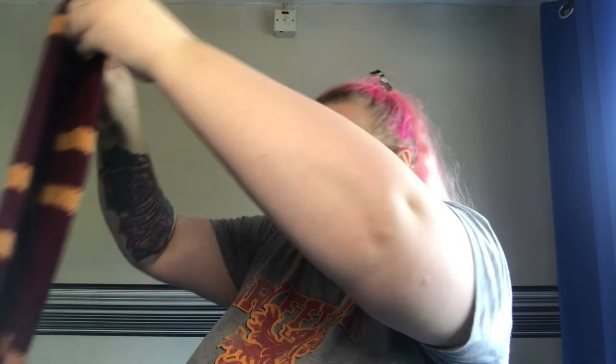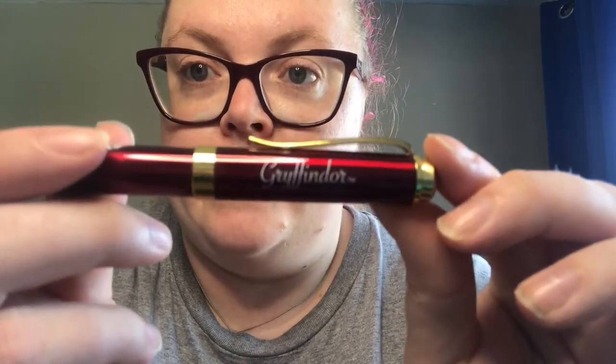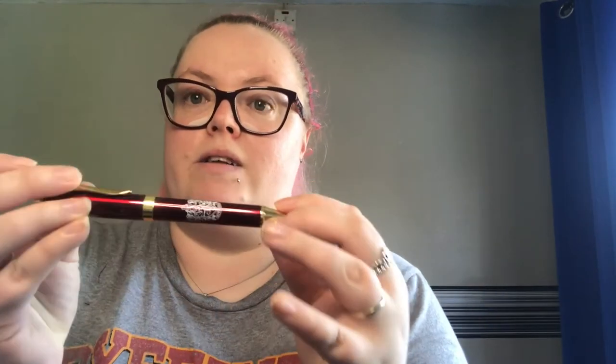All of these are from the Platform Nine and Three Quarters shop — that's where the gift trunk comes from. You also get some chocolate coins, which I haven't managed to eat yet! And you get a Gryffindor pen — I haven't got any Gryffindor pens so that'll be a lovely addition.